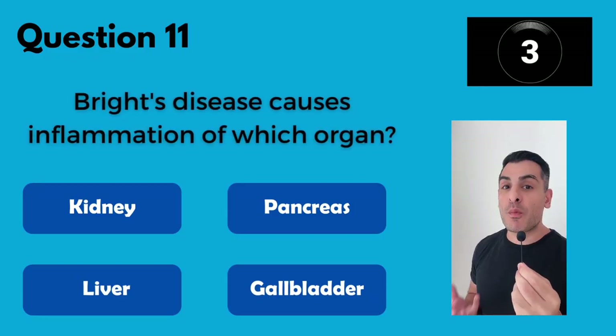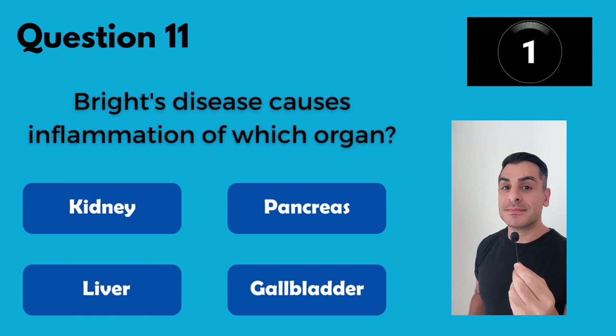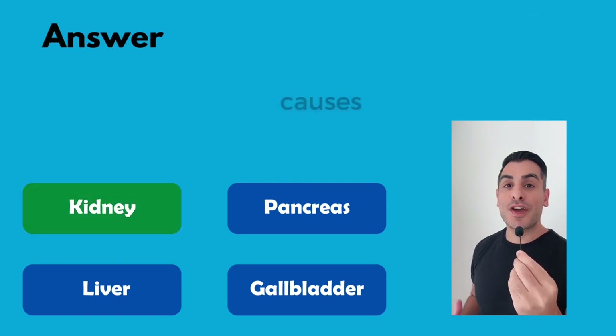Bright's disease causes inflammation in which human organ? The kidneys.